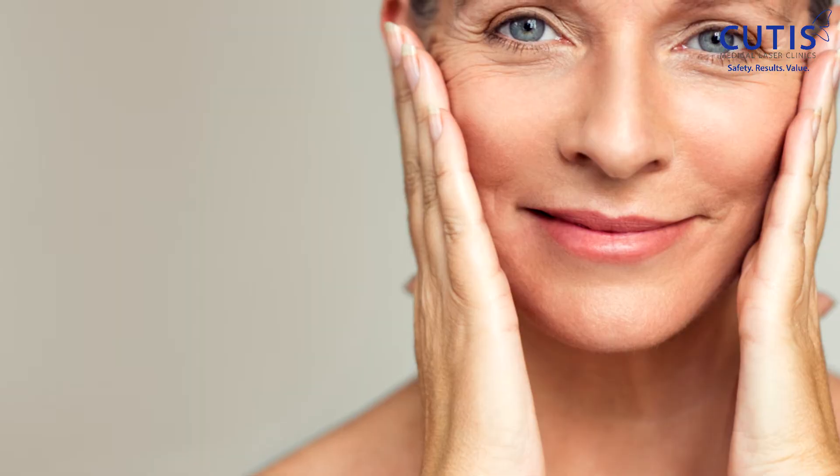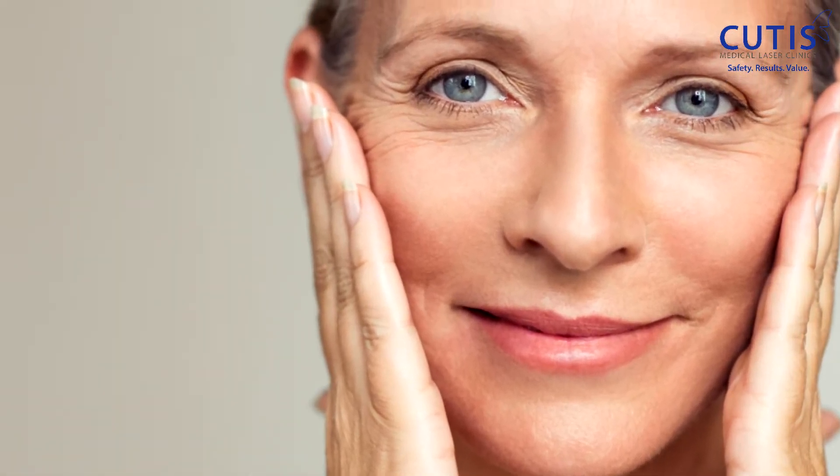Our second version of the Hydra Dermabrasion is what we call the Hydra Anti-Aging Facial. This is a great treatment for anyone looking to improve fine lines and wrinkles and to prevent aging signs and symptoms. This version includes all of the steps I've just described above, but additionally adds two collagen-building steps.